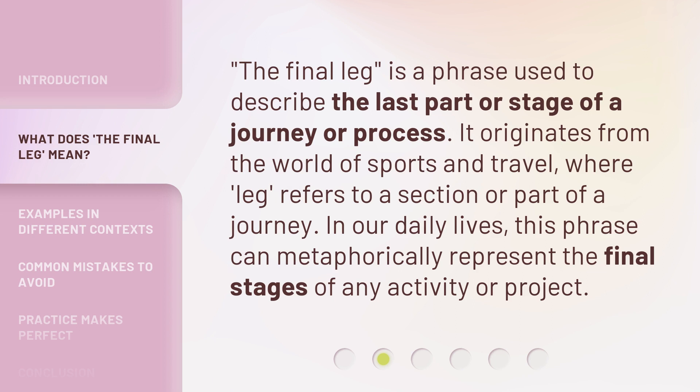The final leg is a phrase used to describe the last part or stage of a journey or process. It originates from the world of sports and travel, where 'leg' refers to a section or part of a journey. In our daily lives, this phrase can metaphorically represent the final stages of any activity or project.